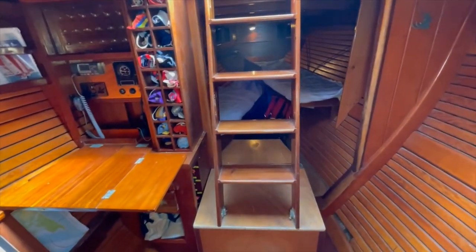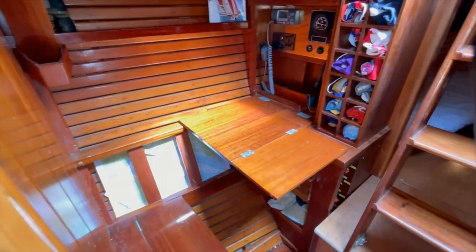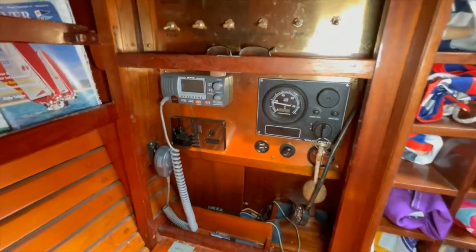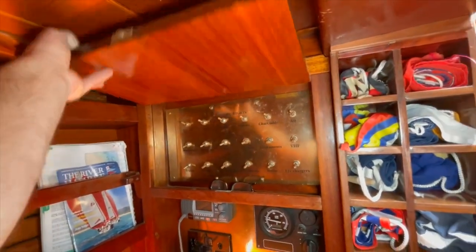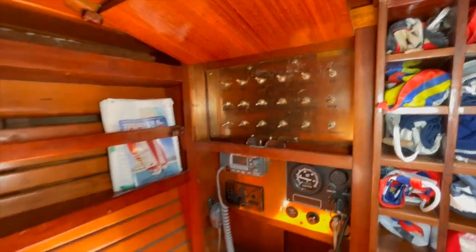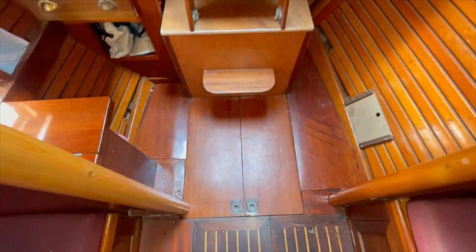Aft there's the companion hatch and companion steps. Here to starboard is the chart desk facing aft, with a flag locker, instruments, engine controls, and switch panels. A flap folds down to cover the switches.